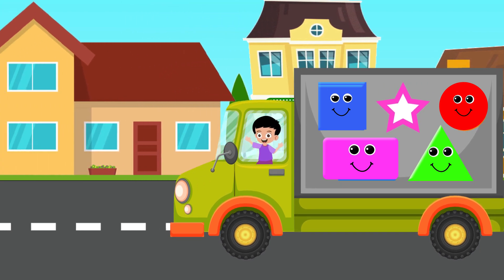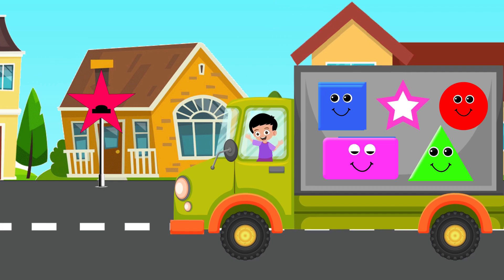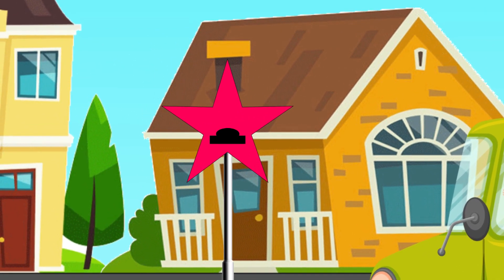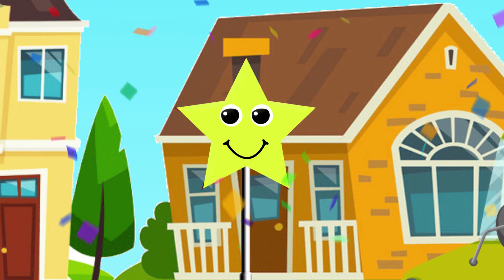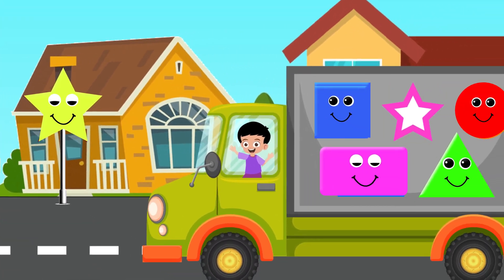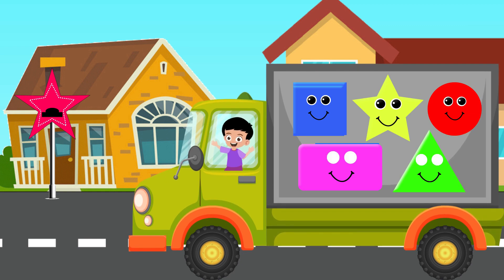Do you see any shape? Yes! I see it! A star! Yes! It's a star! Let's pick this. No! Oh yes! That's the right place! Great!